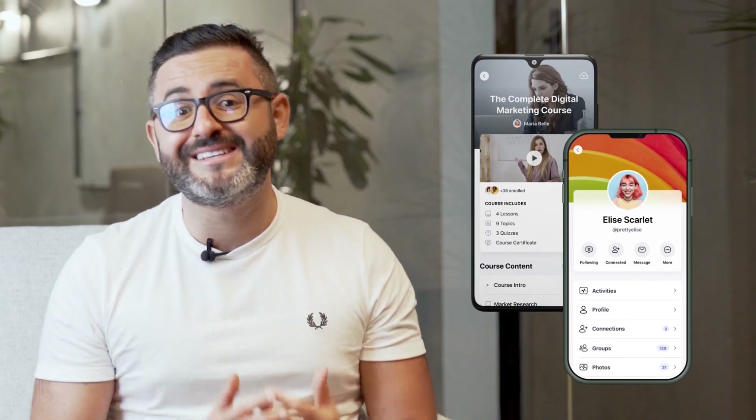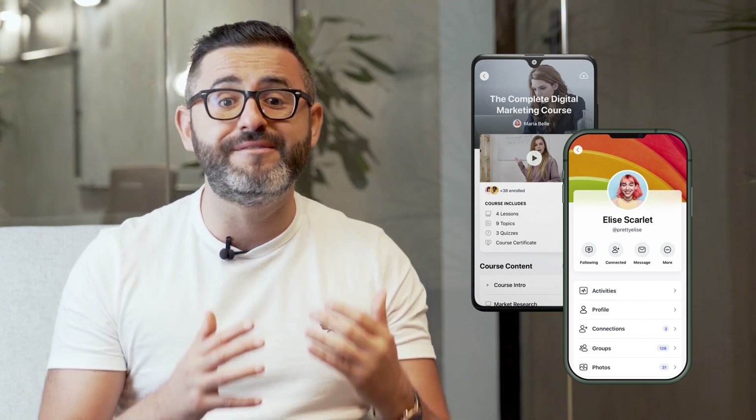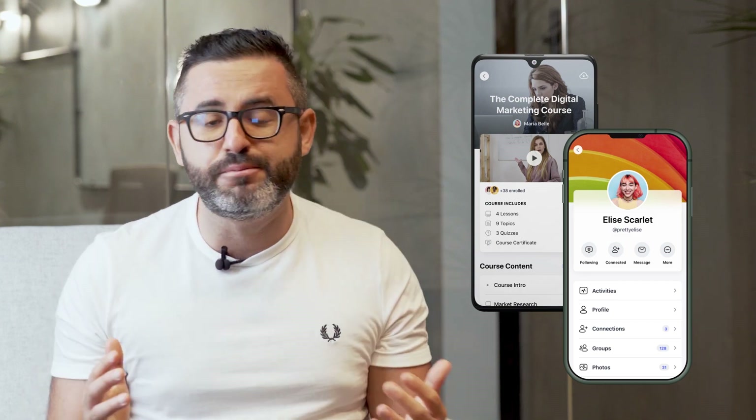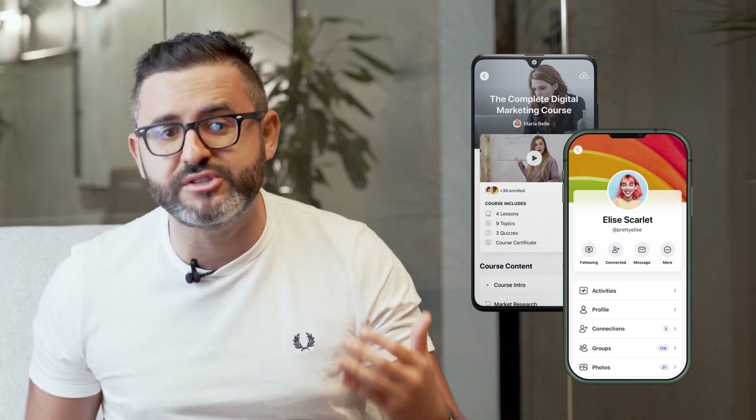Most of the issues we're seeing are related to plugin conflicts and misconfigurations. The BuddyBoss app is perhaps one of the most complex and innovative products in the WordPress ecosystem, and the fact that many of you already have established websites with dozens of plugins installed, it's easy to have conflicts that prevent some of the features from working properly.